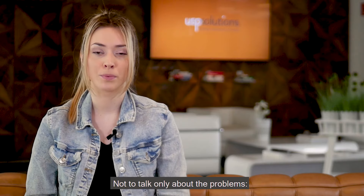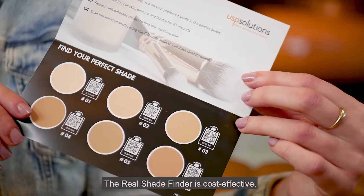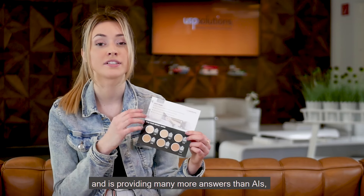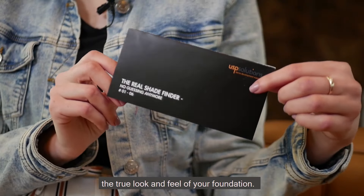So not to talk only about the problems — five of them listed and all of them solved with one innovative technology. Compared to the traditional sampling, the Real Shade Finder is cost effective and provides many more answers than AIs, also cutting out boring questionnaires and giving your consumers the real look and feel of your foundation.